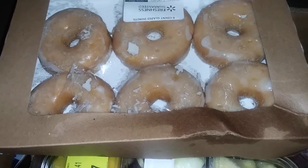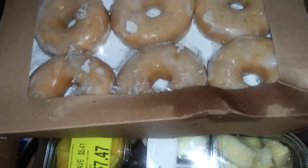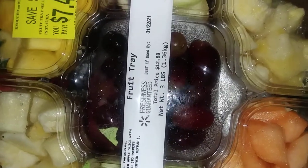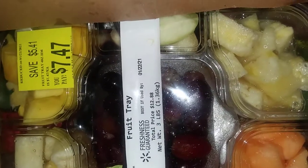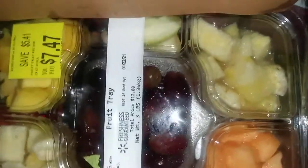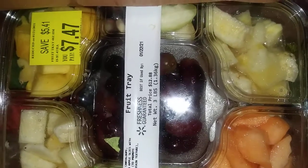I got a platter of fruits — it has pineapple, mango, grapes, apples, and cantaloupe melon. The regular price for this looks like it was $7, but it was marked down to $5.